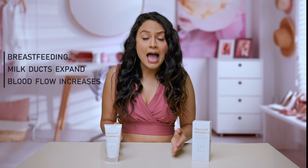Especially when a woman is breastfeeding, milk ducts expand and blood flow increases, and that causes breast tissues to stretch out, leading to saggy, fuller and heavier breasts. In fact, yeh changes breastfeeding ke baad bhi continue ho sakte hain.